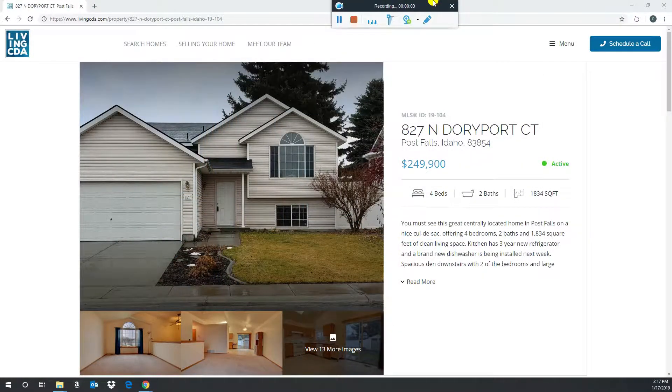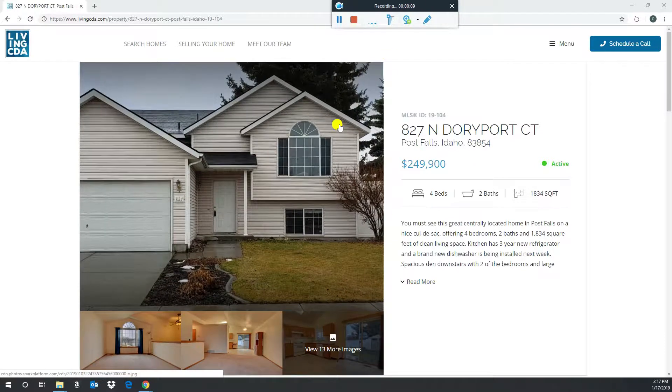Second pick is listed with Paul Ertel at Professional Realty Services — 827 North Doreport Court in Post Falls. The reason I picked this listing is because it's only been on the market for 14 days and they just did a $10,000 price reduction, going from $259,990 to $249,990 just recently.